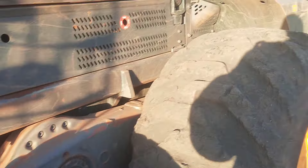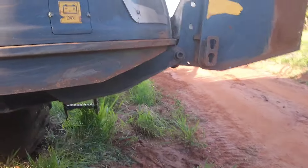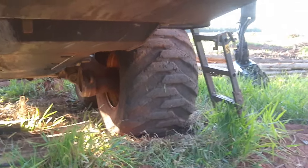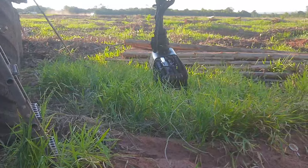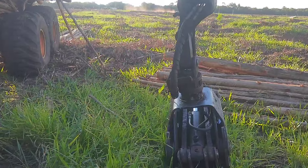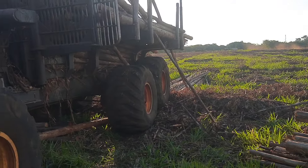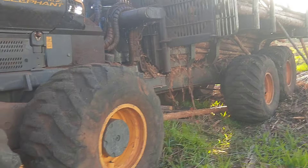Rei Elefante, né? Não é à toa que o nome dessa máquina é Rei Elefante — porque elefante é grande, e a máquina também faz jus ao nome que leva. E o trabalho de vocês aí, rapaz. Eu fico admirado de ver a habilidade de vocês de carregar essas madeiras menores como se fossem um palito de fósforo.